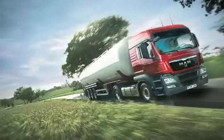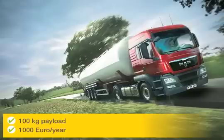In payload-intensive industries, 100 kilograms more payload means an overall plus of approximately 1,000 euros per year.